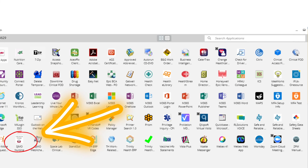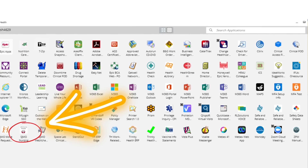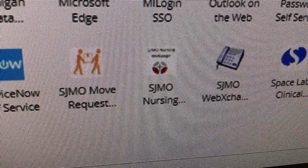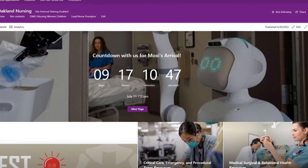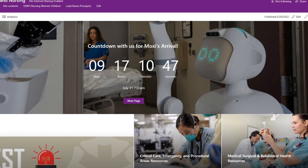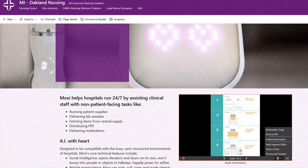Thanks for watching — we can't wait for you to experience Moxie going live on July 11th. To find out more information or to look at tip sheets on how to utilize Moxie, use your nursing webpage. There's an icon within your ZenWorks application that can be found on any computer in the hospital or on your WOWs called SDMO Nursing Education — it will provide a link to the Moxie site.